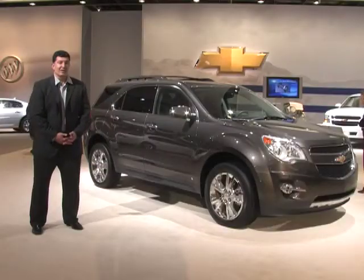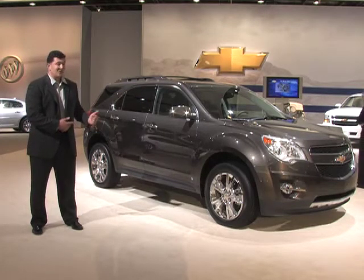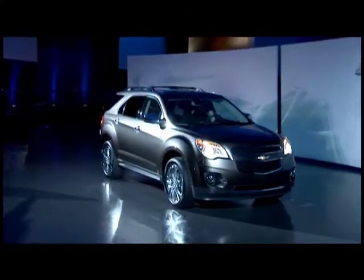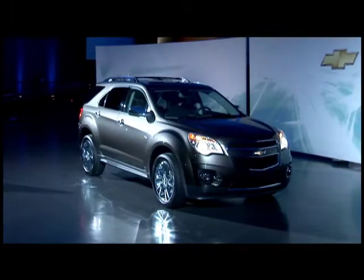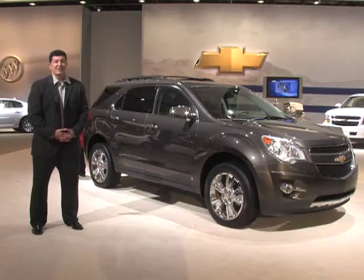The compact crossover segment is super hot right now, dominated by players like the RAV4 and the CR-V, but the second-generation Equinox is just as hot. You get 30 miles to the gallon with the inline-4, which has direct injection, and there's a V6 available with over 250 horsepower. Now those are some exciting numbers.